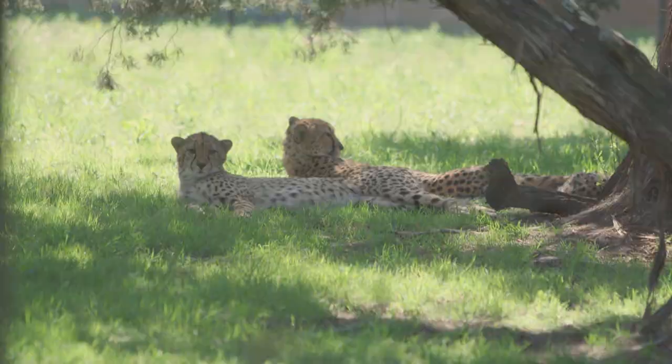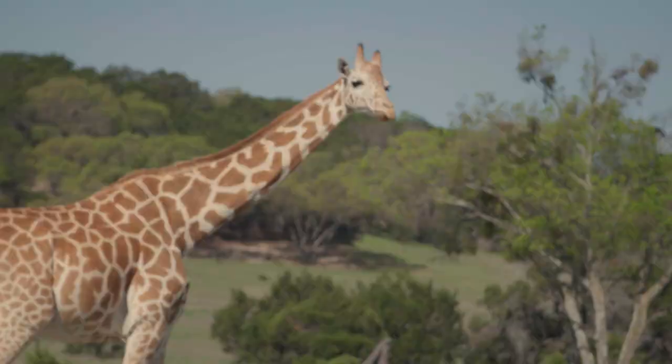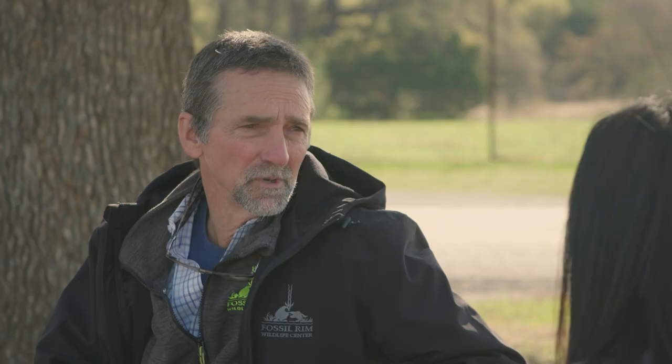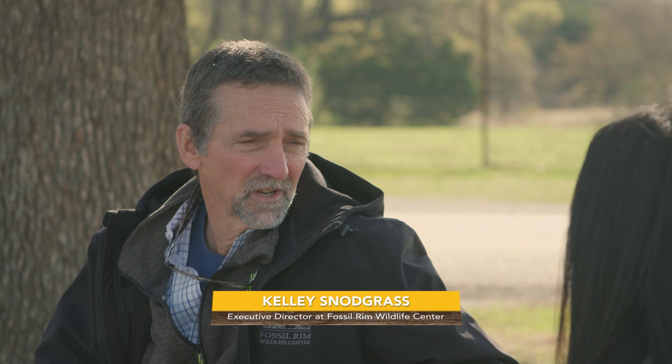Welcome to Fossil Rim Wildlife Center here in Glen Rose, Texas. We have giraffe, white rhino, black rhino, and a highly endangered zebra species called Grevy's zebras, as well as many different endangered antelope species. We have a huge and very successful cheetah breeding program here. On this guided tour I'm about to take, am I able to feed the animals? You are — for some of the animals, you'll get up close with them.